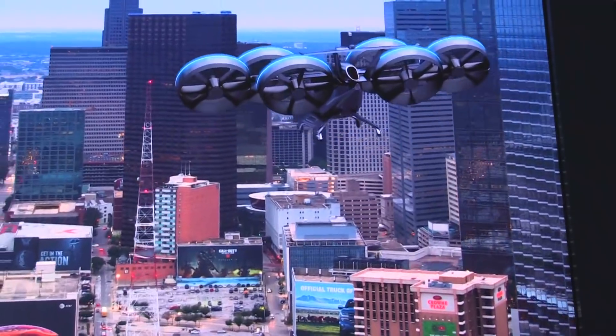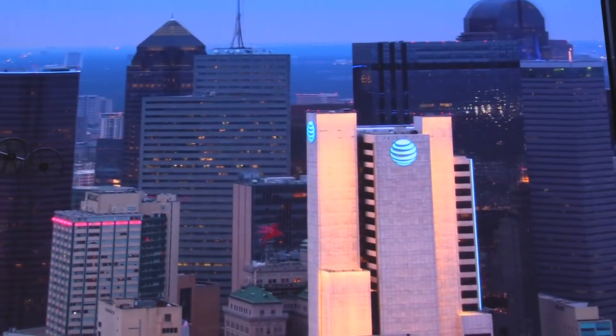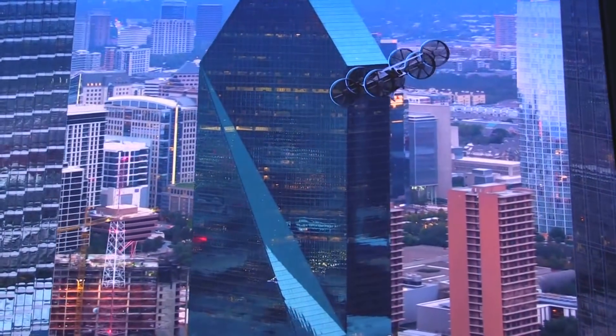Well, we're really excited. This is the Bell Nexus behind us, and what this vehicle really represents is the future of urban air mobility. It's a concept vehicle that really represents the future of passenger transport and logistics movement, and that future is not that far away.